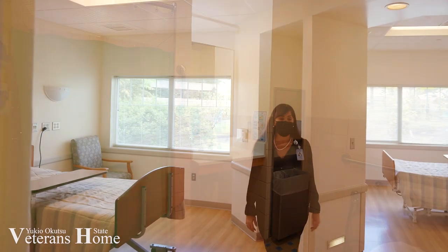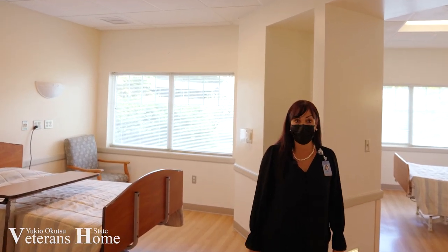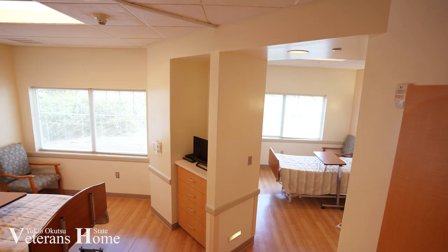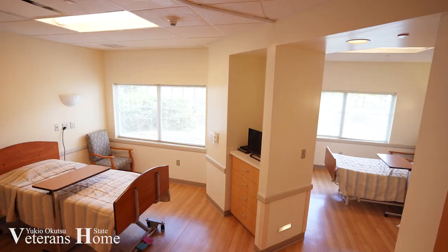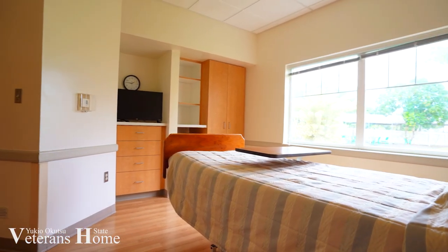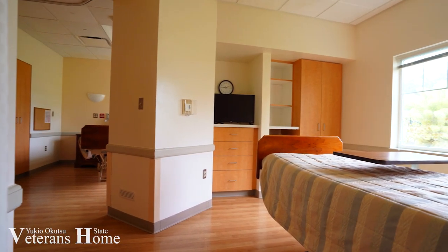We also have semi-private rooms here for two residents. They have their own personalized closet space, television and phone use and it's a shared restroom facility. Oftentimes these residents are new neighbors to each other, but we also do accommodate for spouses.